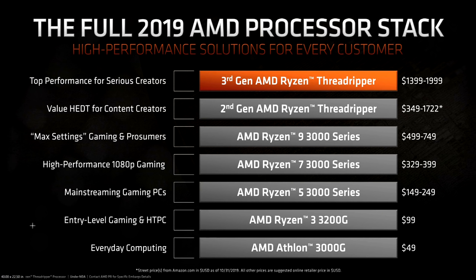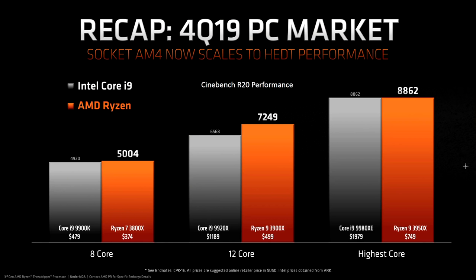And this is now the completion of AMD's 2019 product stack. Note also that AMD has decided to sell second generation Threadripper as well under value high-end desktop. These prices have just been taken off Amazon and we can expect to see some official price changes soon.